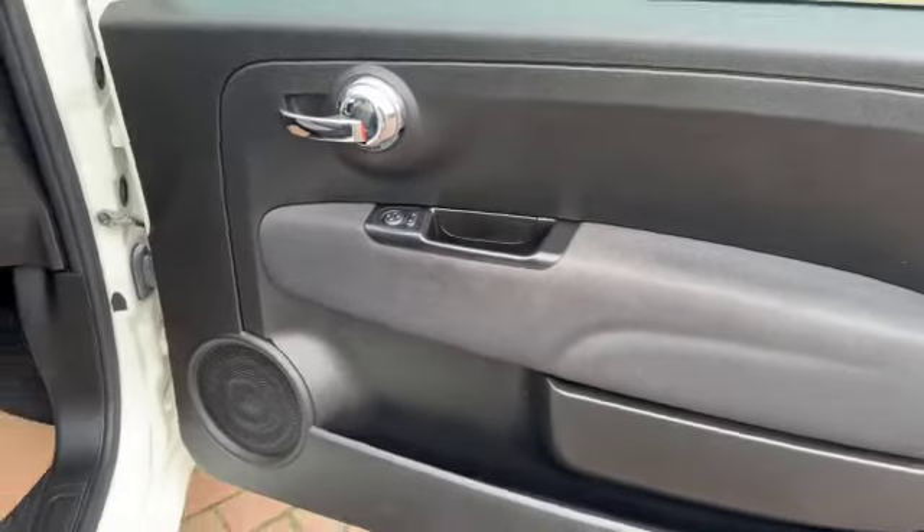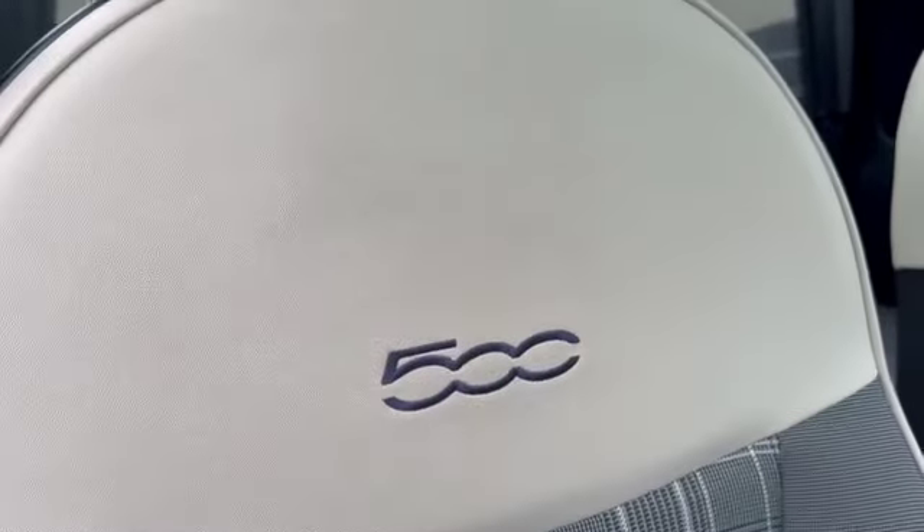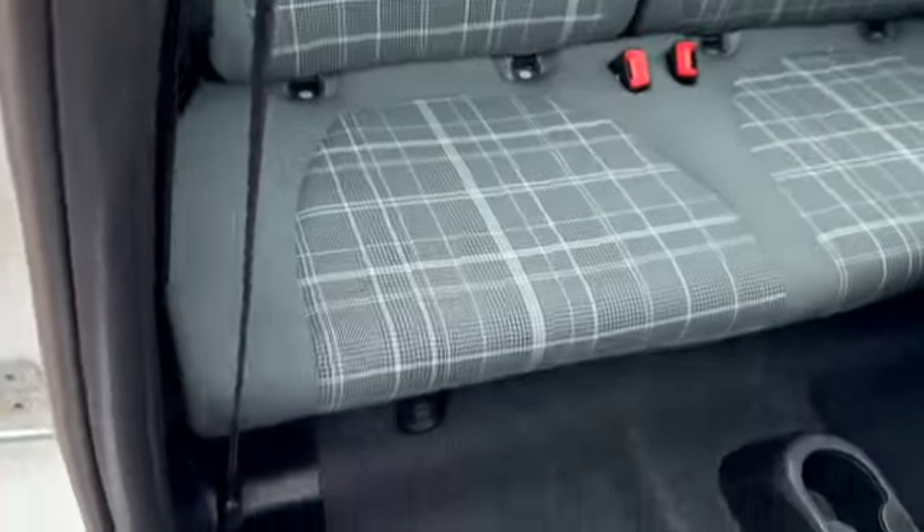Electric door mirrors. You've got the chrome door handles on the inside as well. You've got a height adjustable driver's seat, and '500' embossed in both the front seats. There's a handle at the top to get you into the back two seats.